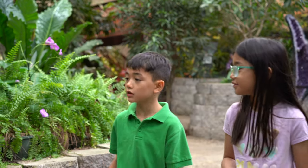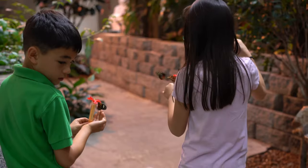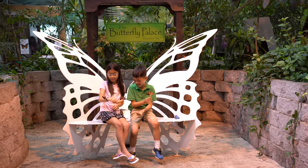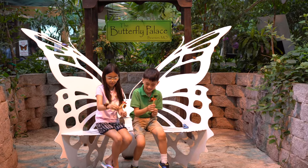Adult butterflies live 15 to 29 days, and they can be found all over the world, except Antarctica. There are close to 19,000 different kinds.